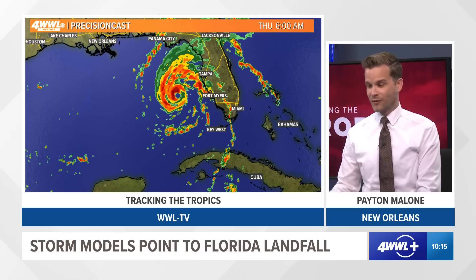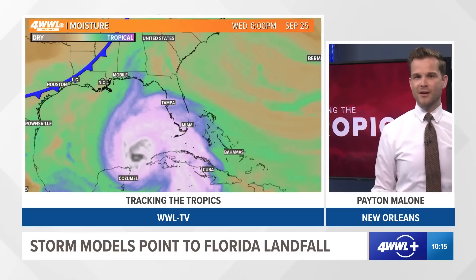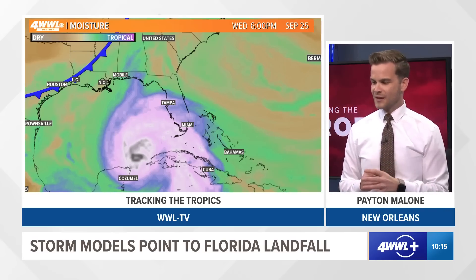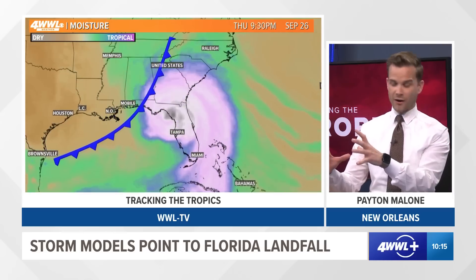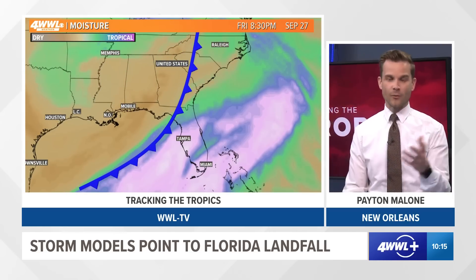Fort Myers, Tampa, and the Big Bend could end up dealing with fairly significant surge as we get into Thursday and Thursday night before things quickly lift out of the region on Friday. If you're watching in Louisiana, we just don't think we're going to see major impacts with the current outlook. This would not bring us any big impacts — actually, it would bring us some nice dry air by the end of the week, with the dry air coming in behind it with a weak cool front.